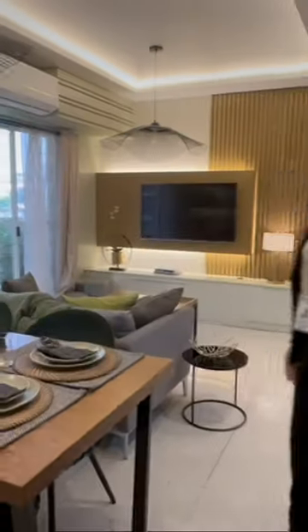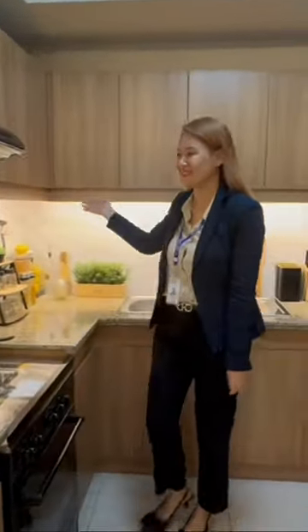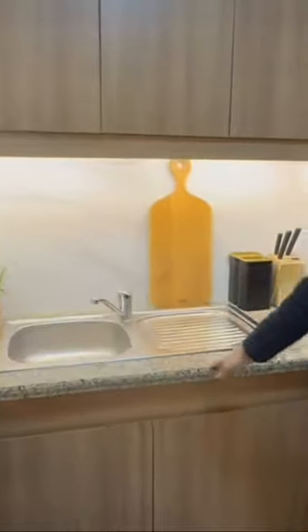Hello DMCI clients, welcome to our three-bedroom unit. This model unit is actually from Prisma Residences, but units from other locations are mostly alike to this one as well.